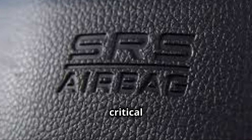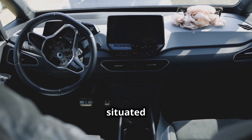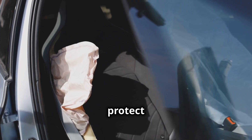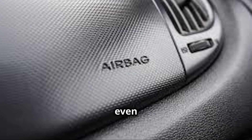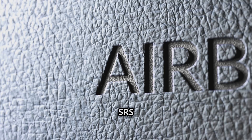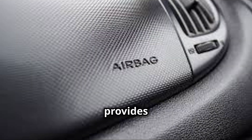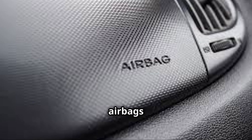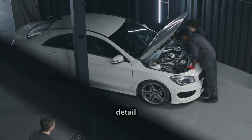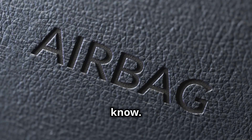SRS airbags are one of the most critical safety features of modern vehicles. These airbags are situated in several parts of the car and protect occupants from injury in the event of a crash. And even though an SRS system is located in every car, SRS airbags are frequently misunderstood. This video provides insight into SRS airbags, explains the different types of airbags you should be aware of, details how SRS airbags work and how they can be maintained. Here's everything that you need to know.